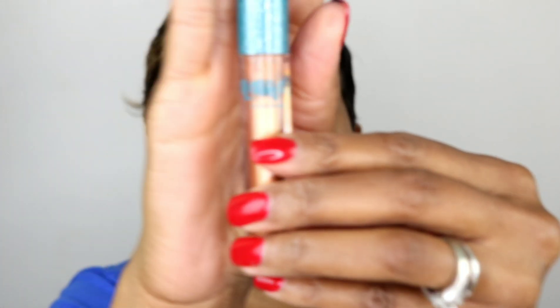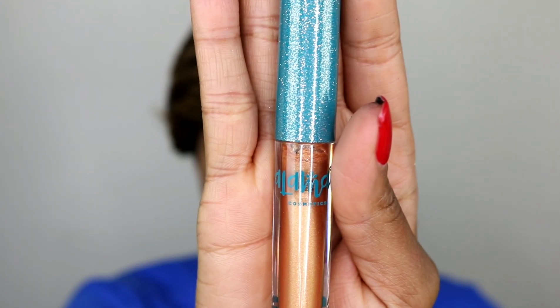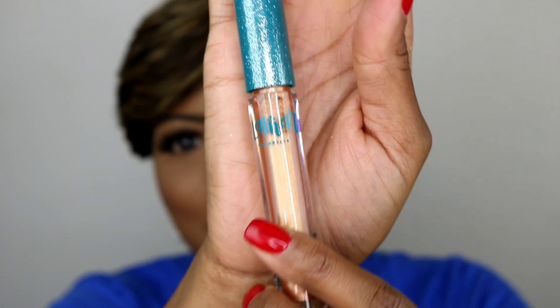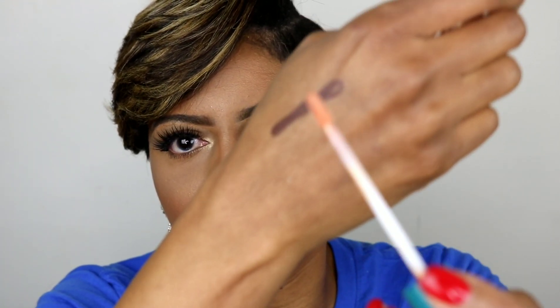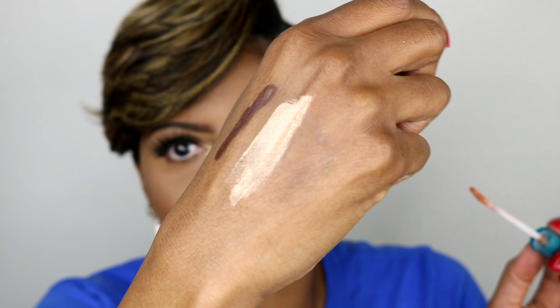The next item is the LMR Cosmetics Mother of Pearl Gloss, and this retails for $10. Look at the top — it's so pretty and glittery! I'm going to swatch it on my hand using the applicator. It's a really pretty color, and the gloss feels like a really moisturizing gloss, so I'm excited to wear it.